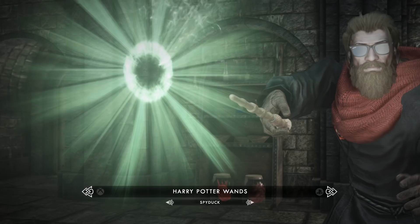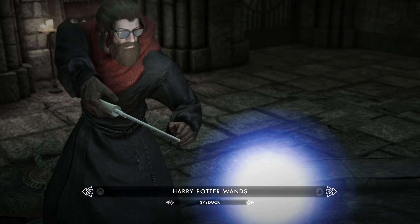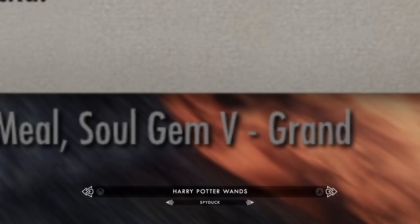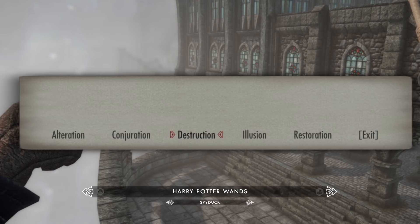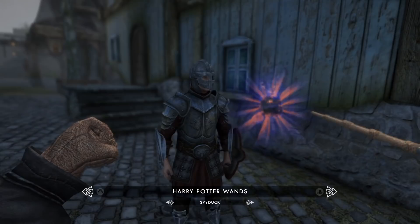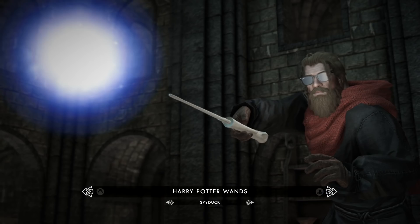This mod adds currently 4 different wands to the game: Dumbledore's Elder Wand, Wormtail's Chestnut Wand, Harry's Holly Wand, and Tom Riddle's Yew Wand. Three of which can be crafted using one firewood, a filled grand soul gem, and a final unique item depending on the wand you're trying to craft. After equipping a wand, you can select from currently 7 different spells using the shout key, which includes everything from vanilla flames, frost, and lightning, all the way to Avada Kedavra and even invisibility spells. This is so far the most complete and functional Harry Potter wands and spell mod for Skyrim.